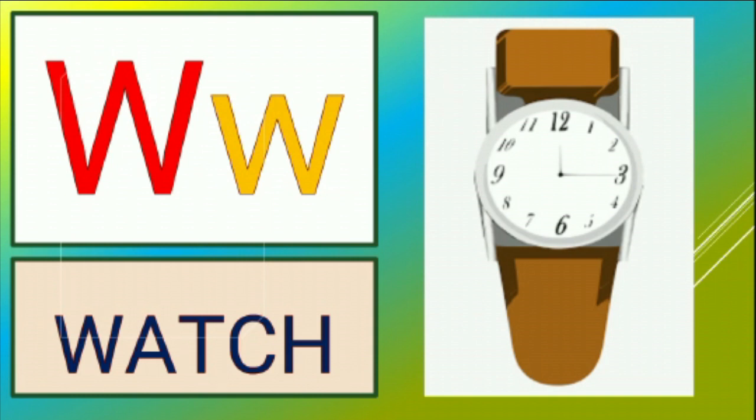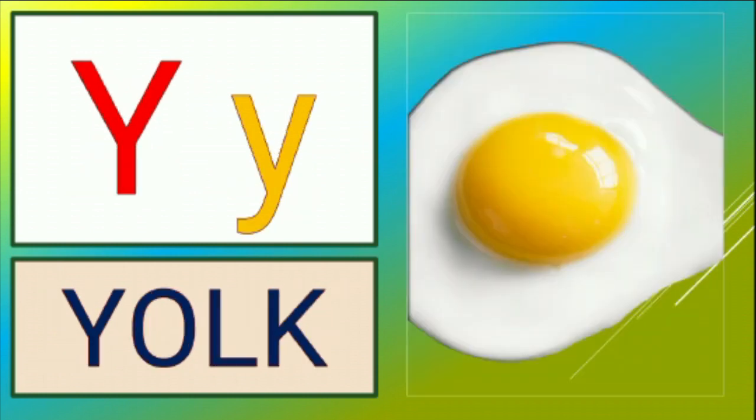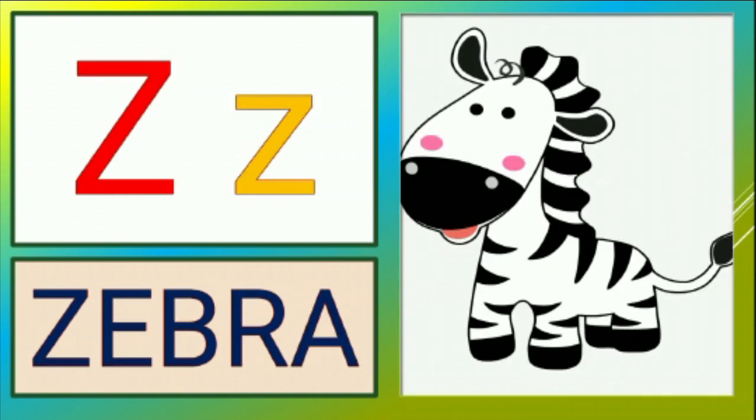W is for watch, w-w-watch. X is for x-ray, x-x-x-ray. Y is for york, y-y-york. Z is for zebra, z-z-zebra.